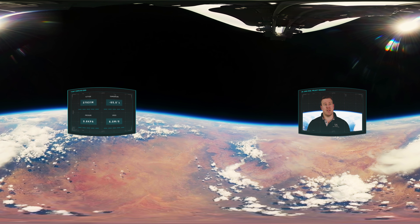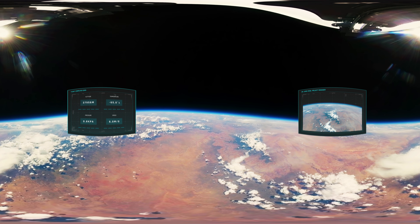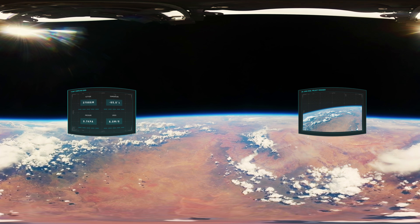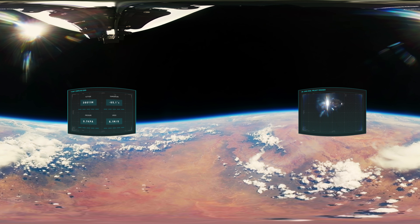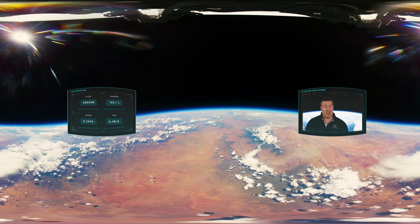We're now at the very apex of the flight — 38 kilometers above the Earth and higher than 99.6% of the gas that makes up our atmosphere. The temperature is minus 65 degrees Celsius, minus 85 degrees Fahrenheit. It's one of the harshest environments known to mankind.